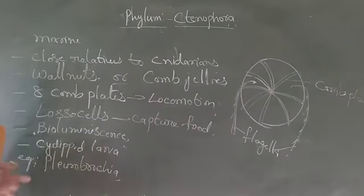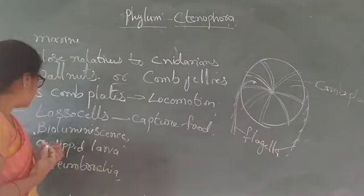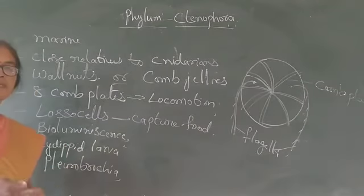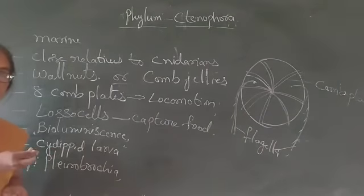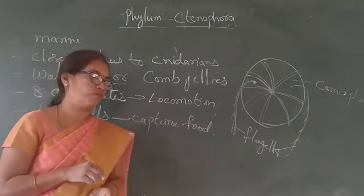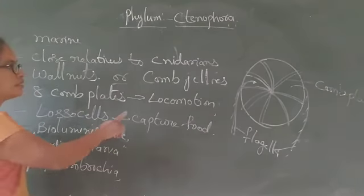This shows the bioluminescence — they emit the light at night. The development is indirect; this shows the larval stage, that is the cydippid larva. In cnidarians, they contain the planula larva, while in ctenophores the cydippid larva is present.